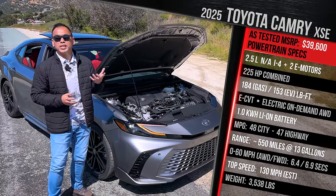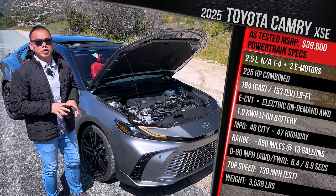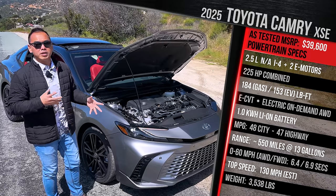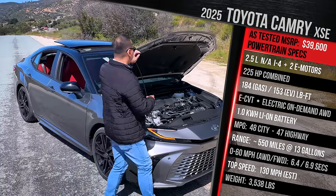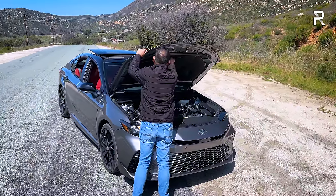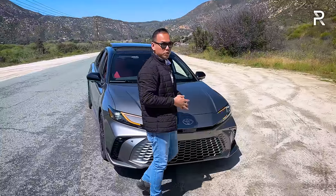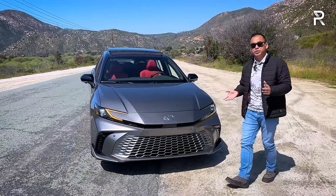As this car sits, it weighs pretty much the same as last year's Camry at around 3,500 pounds. The all-wheel drive model is likely going to be about 100 pounds heavier. The hood is also very heavy and is supported by a prop rod as opposed to struts. Let's talk about the exterior styling.